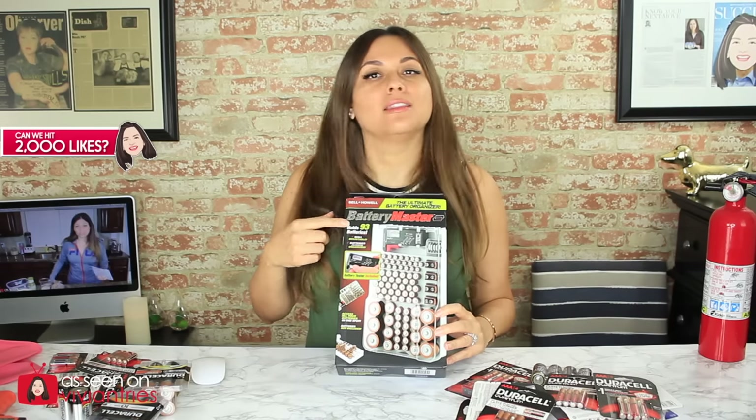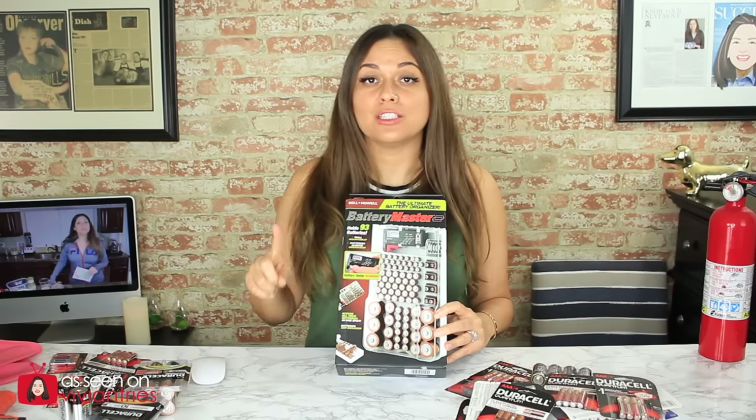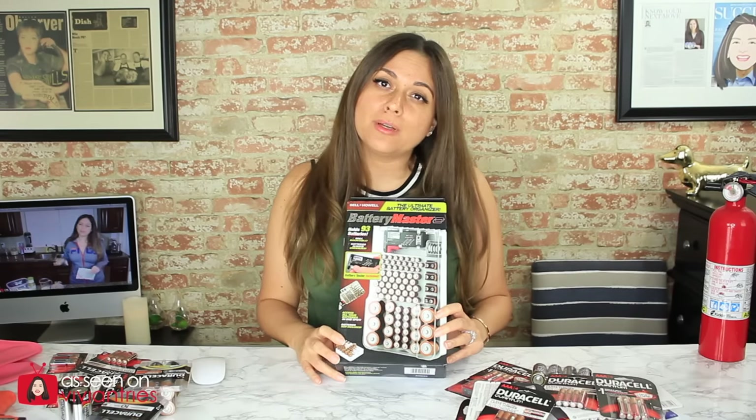There are two reasons why I picked this product up. The first one is so that we can organize our life — everybody has a junk drawer with batteries all over the place. Number two, they challenged me. They said this thing holds up to 93 batteries. That's not the challenge. The challenge was: Vivian, do you have 93 batteries?